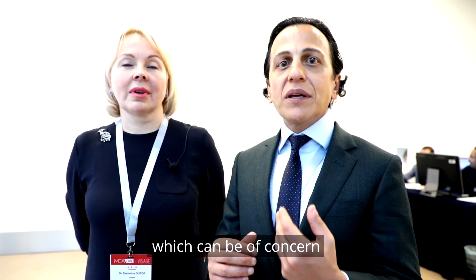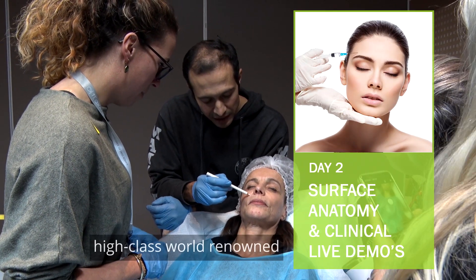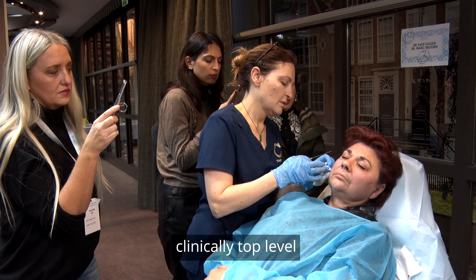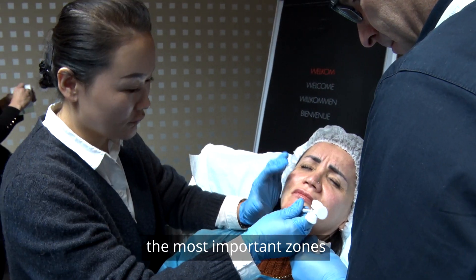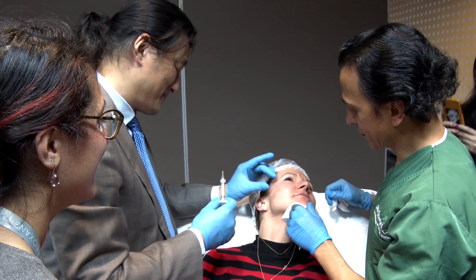On the second day, high-class world-renowned dermatologists and plastic surgeons who are clinically top level not only inject themselves, but also let the participants inject the most important zones around the face.